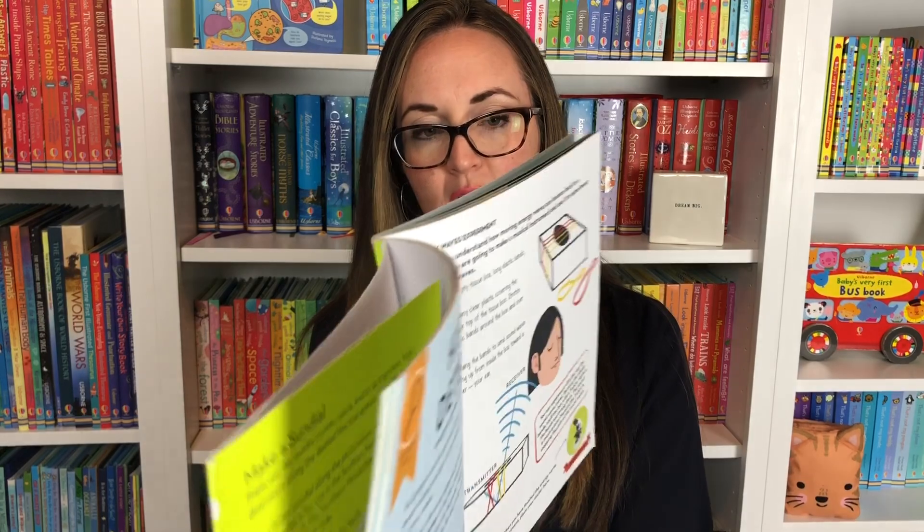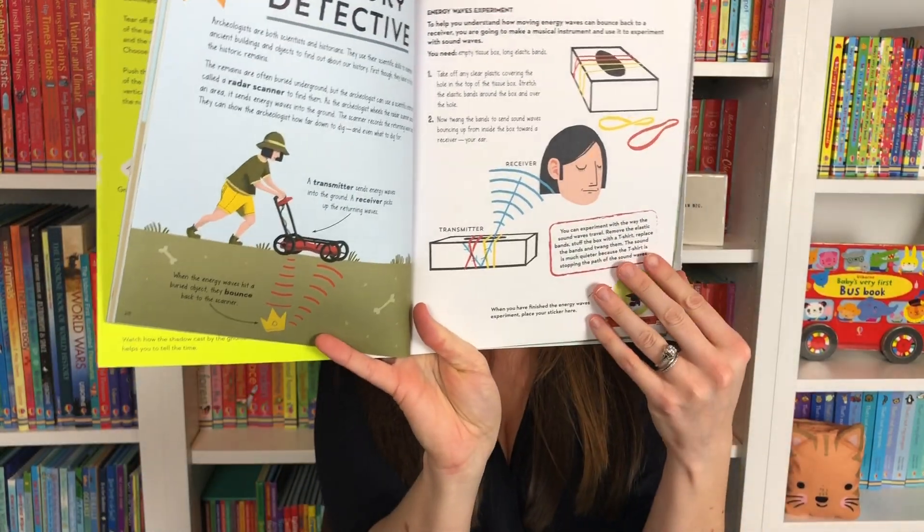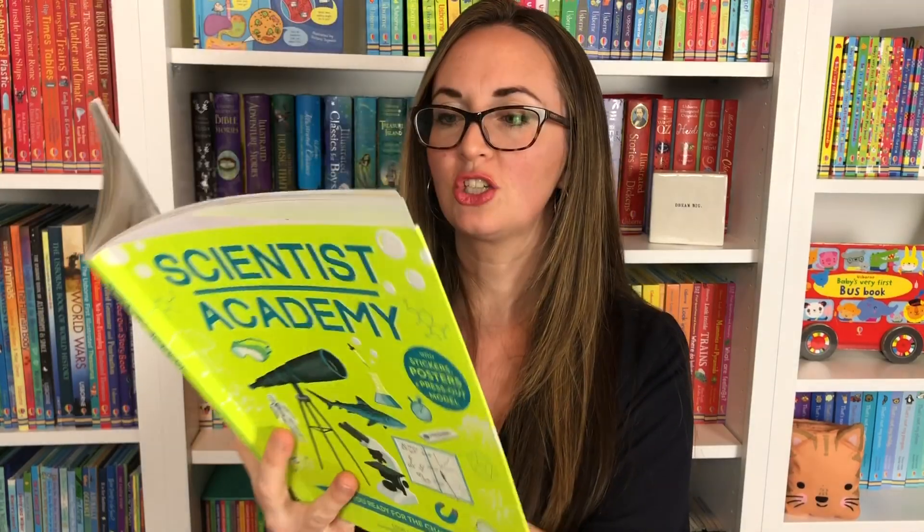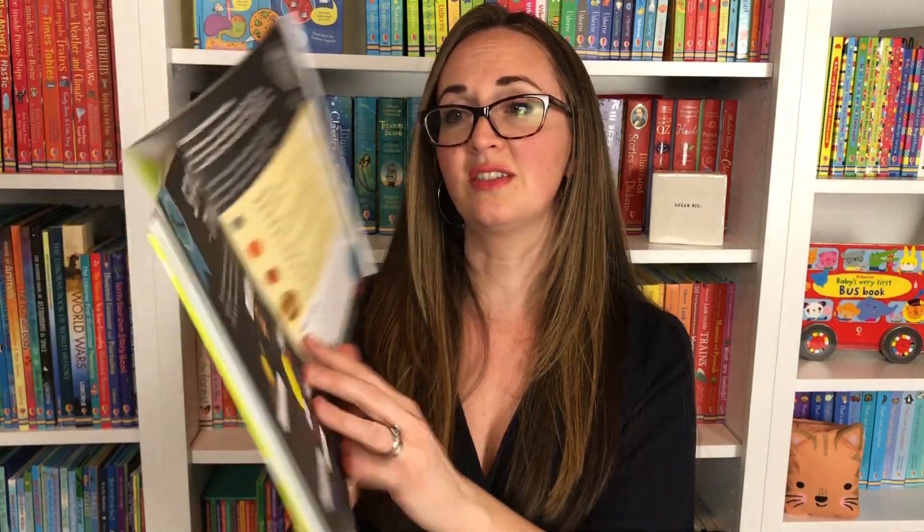There were some science pairs cards in there where we played a fun game. So there are so many things you can do in Scientist Academy — experiment, test, make, discover chemical reactions, look at space science, fossil science — so many fun things in that book.